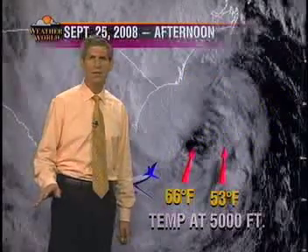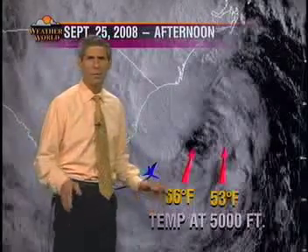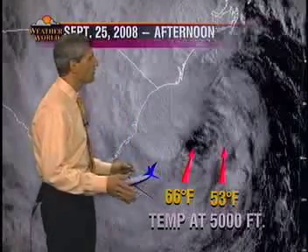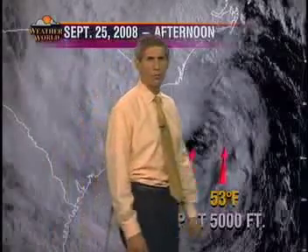The Hurricane Hunters also made some interesting temperature observations. Up around 5,000 feet, they measured 53 degrees just outside the center but 66 degrees in the center itself, so the storm had developed a warm core, at least down low — another characteristic of tropical systems.